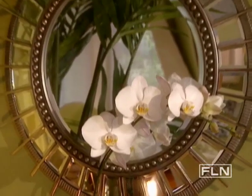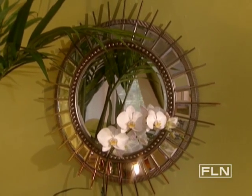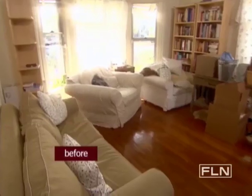One of the signature pieces with enough detail to remind you of the Victorian era is the starburst mirror over there — it kind of stretches and reflects the room.